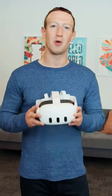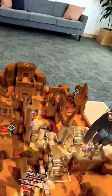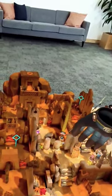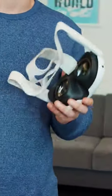This is Quest 3, our most advanced headset yet. It's got high-resolution color mixed reality, a lot better displays, and a lot more experiences. And with the new pancake lenses that we've designed, it's also a lot thinner.